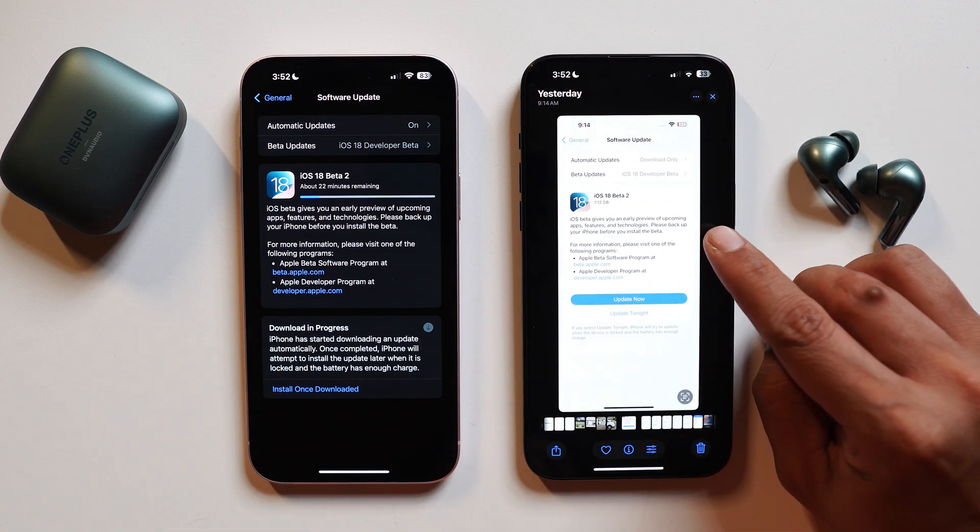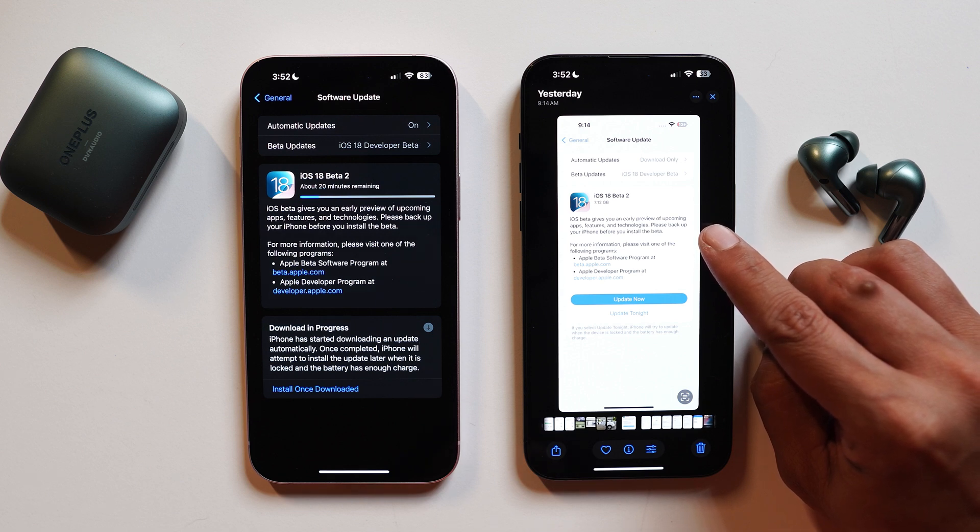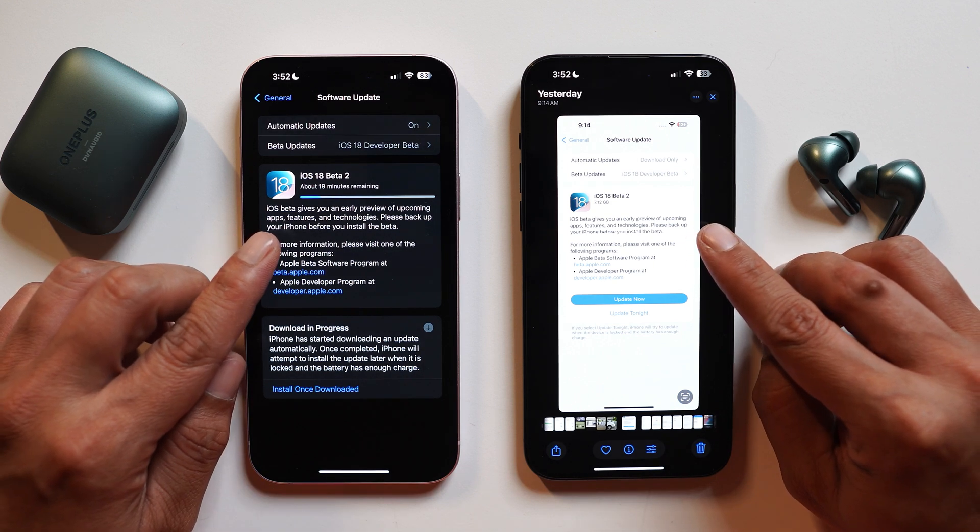Surprisingly, the update size on my device was 17.12 GB. I've seen on the internet that many people had an update size of somewhere around 1.5 GB, but I'm not sure why both my devices got such a huge update size.